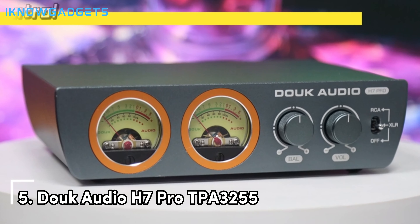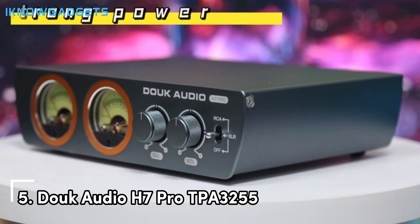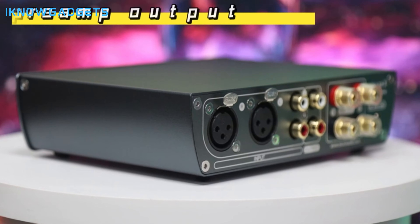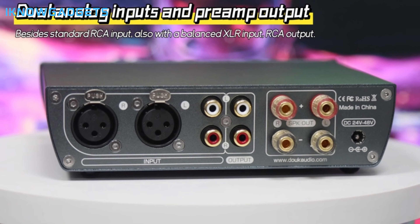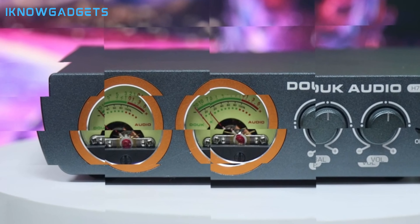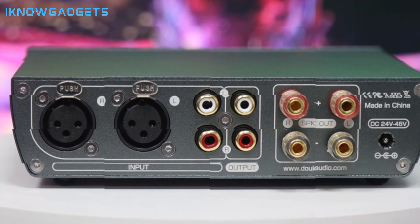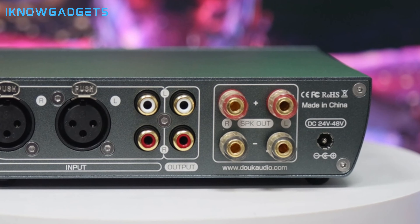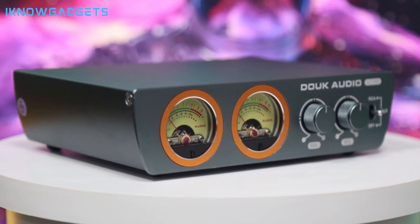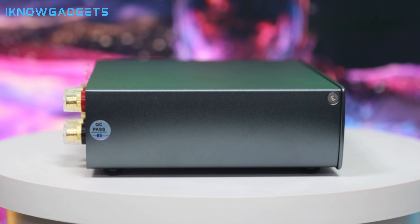Living in a cozy apartment but still crave that powerful crystal clear sound? The Douk Audio H7 Pro TPA3255 is your tiny but mighty solution. Imagine a pocket-sized powerhouse that defies its miniature stature, packing a serious punch — think of it as David facing the Goliaths of bulky receivers. This little amp can breathe life into any pair of speakers, filling your room with rich, clear audio that will have you headbanging or swaying to the beat, no matter the size of your space. Plus, with Bluetooth connectivity, you can ditch the wires and stream your favorite tunes straight from your phone.